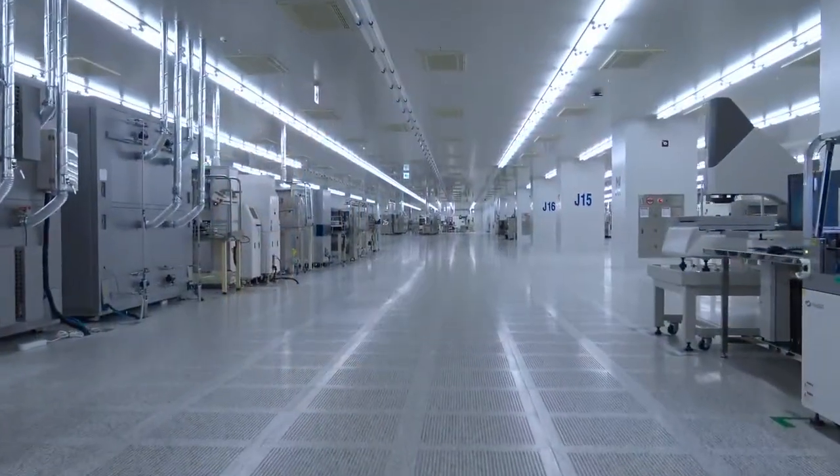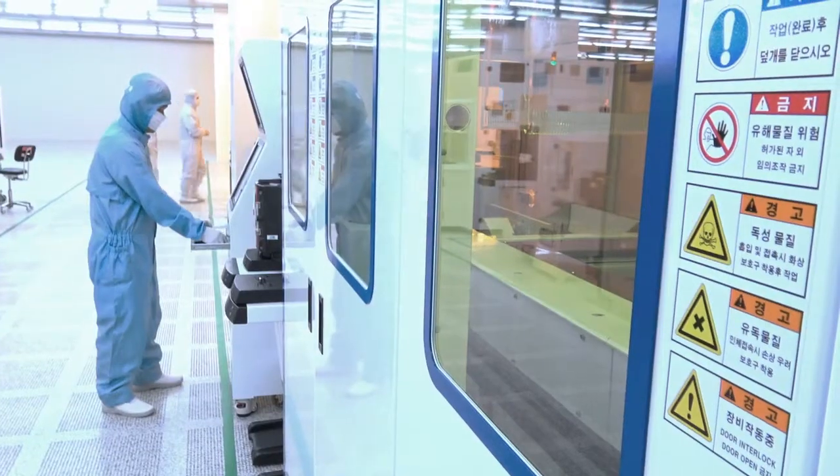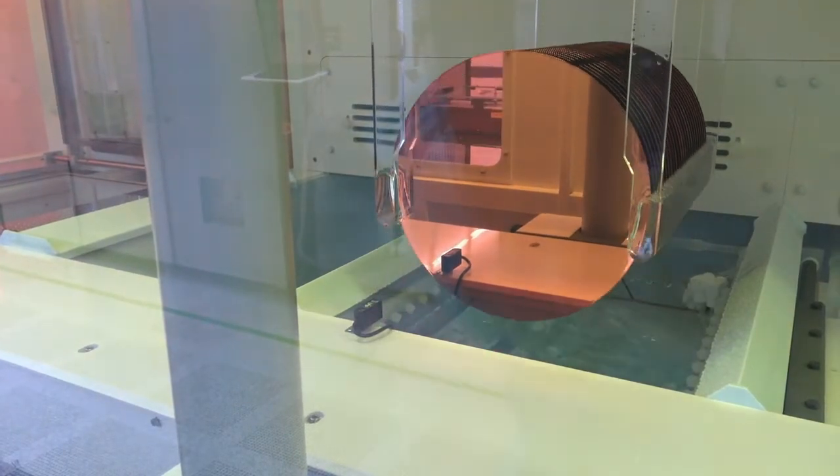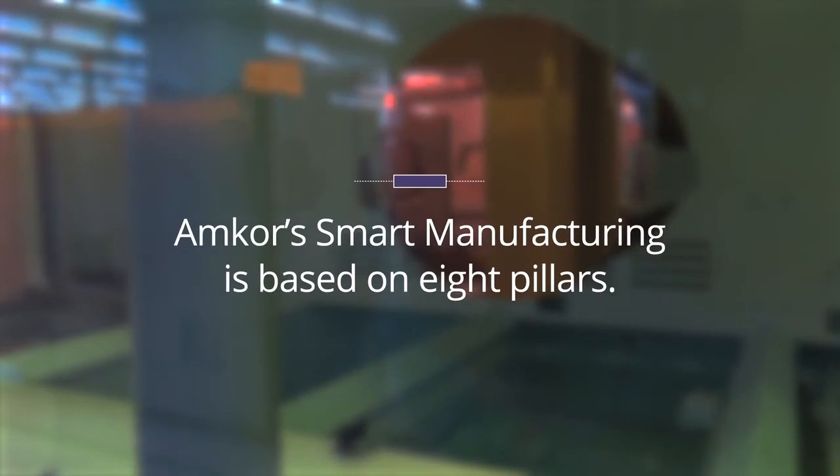Amcor is an Industry 4.0 leader with a smart manufacturing model that improves quality, contains costs, and accelerates innovation. Amcor's smart manufacturing is based on eight pillars.